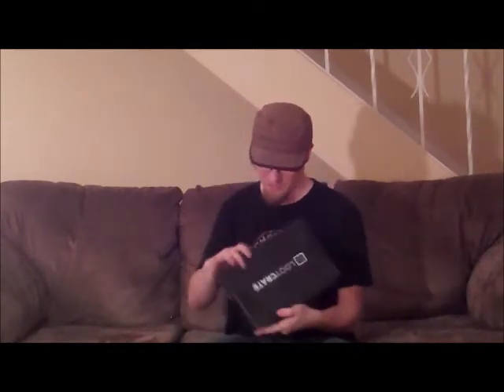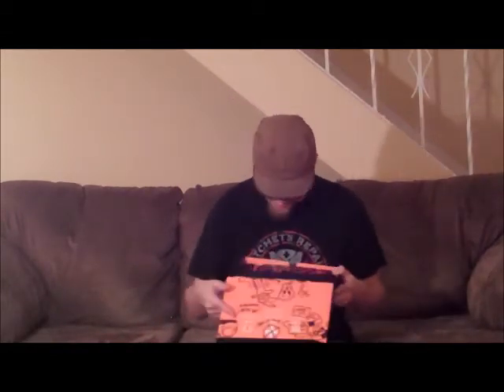Alright, so I have this box now. And it's got stuff in it. So let's open it up! There's stuff in it!